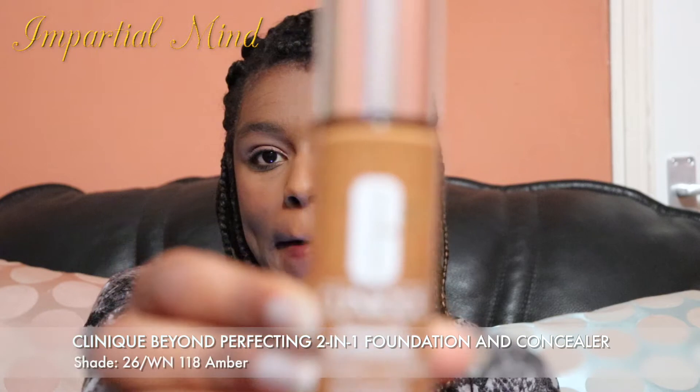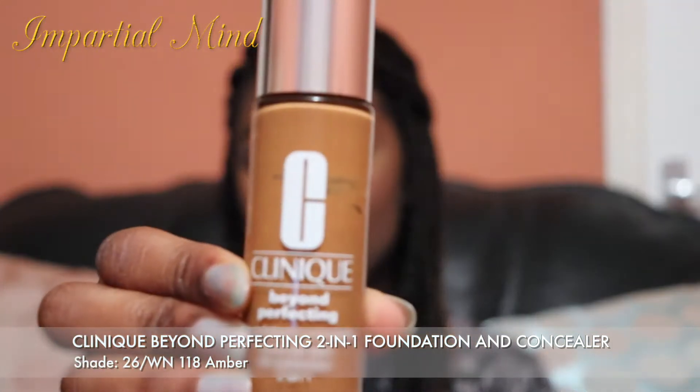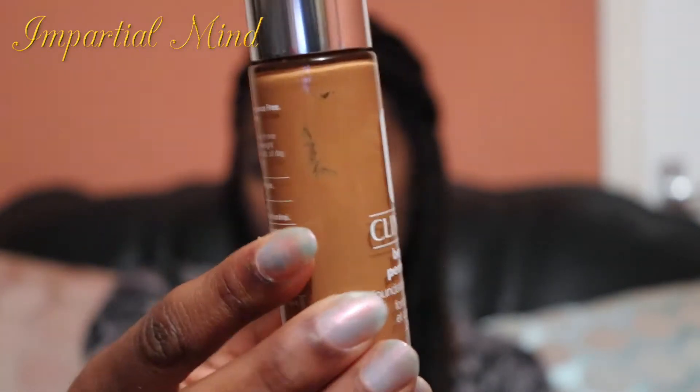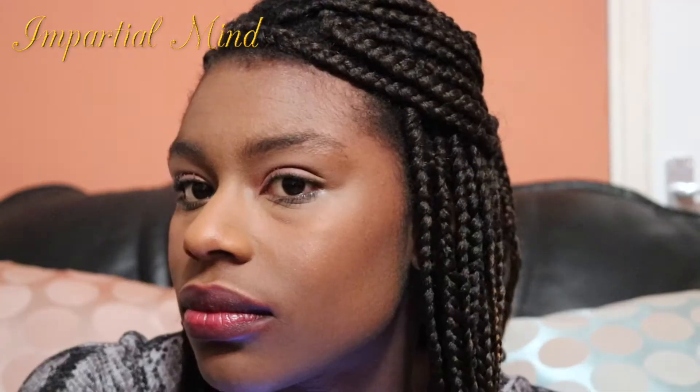The first one is the Clinique Beyond Perfecting two-in-one foundation and concealer. I love this foundation because it has a natural finish which is not too matte or dewy. It's also very moisturizing but not very oily on my skin, which is great because I have combination skin. I got this in the shade 180 Amber, which has a warm yellow undertone.